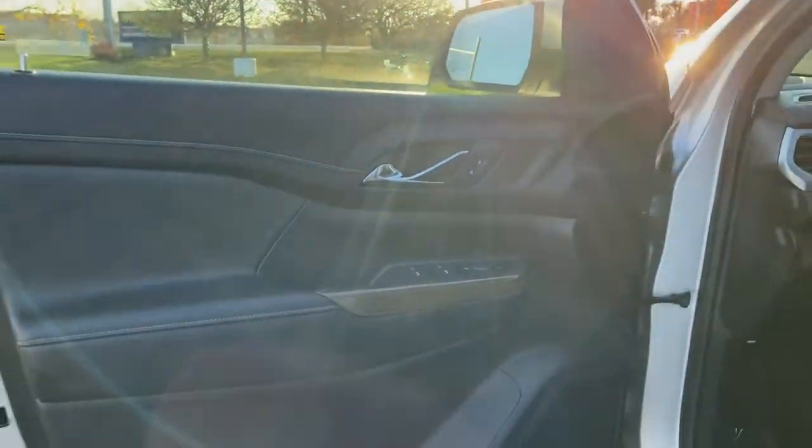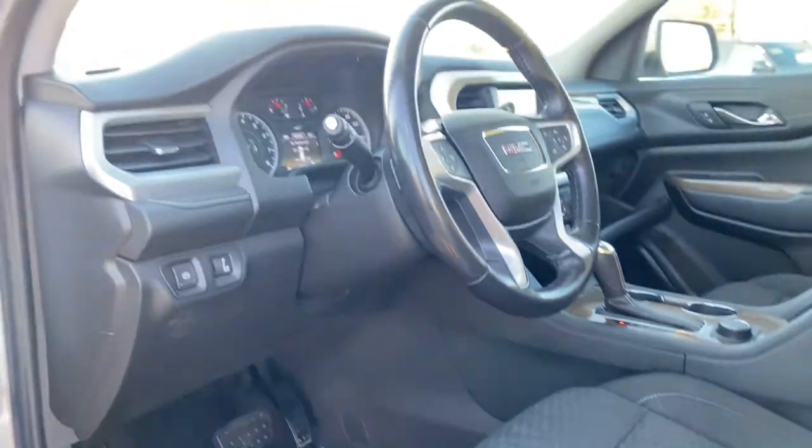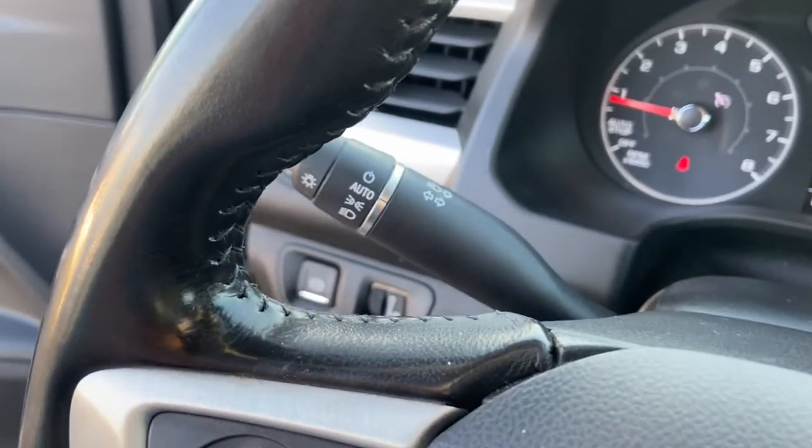These are just some of the great options this vehicle comes with: keyless entry, satellite radio, aluminum wheels, third row seat, electronic stability control, dual zone AC, rear AC, rear spoiler, intermittent wipers, and traction control.